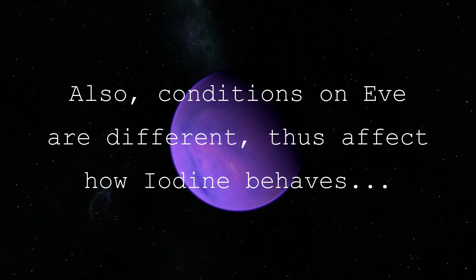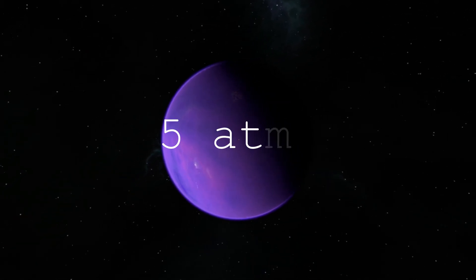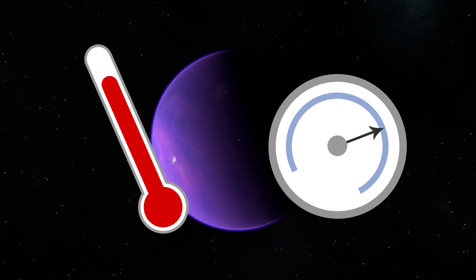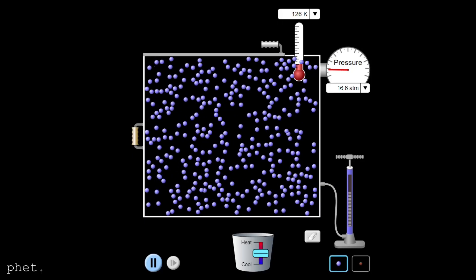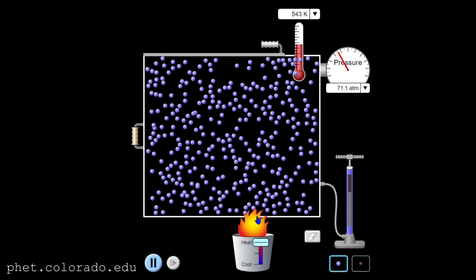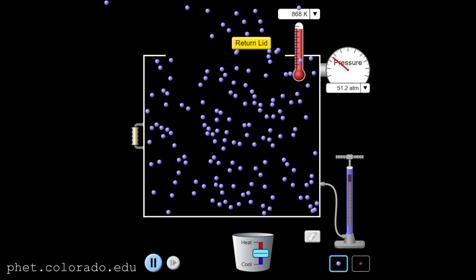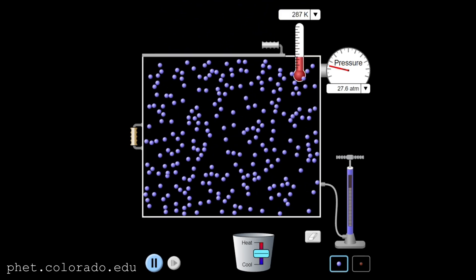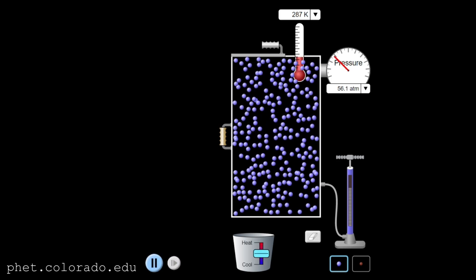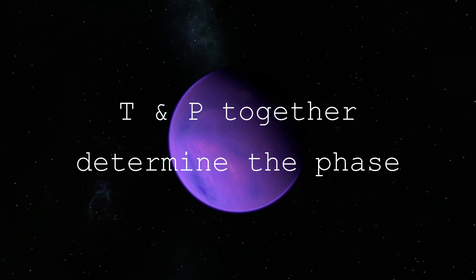Eve's average surface temperature is quite a bit higher than Kerbin, or Earth, and Eve also has an atmospheric pressure that is 5 times higher than here on Earth. Temperature and pressure can influence both the boiling and melting point of a substance. The higher the temperature, the more energetic particles are in the material and thus more likely they are to move about more freely — like liquid water being boiled. Pressure works the other way around: the higher the pressure, the more particles are pushed together and restrained.